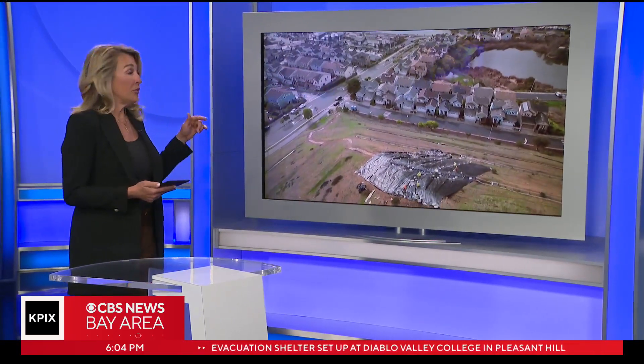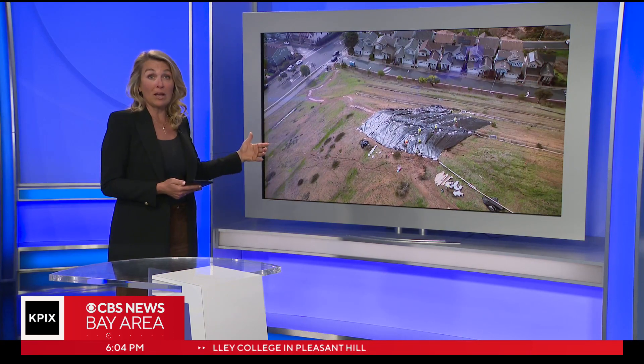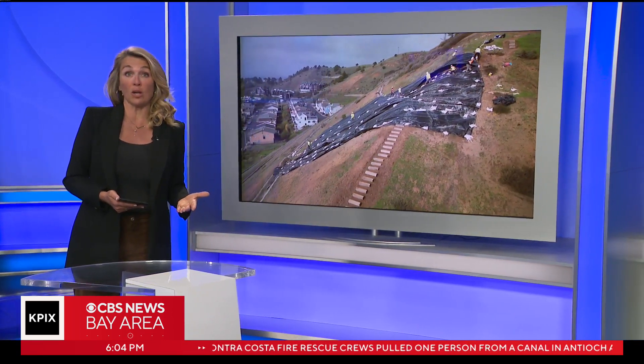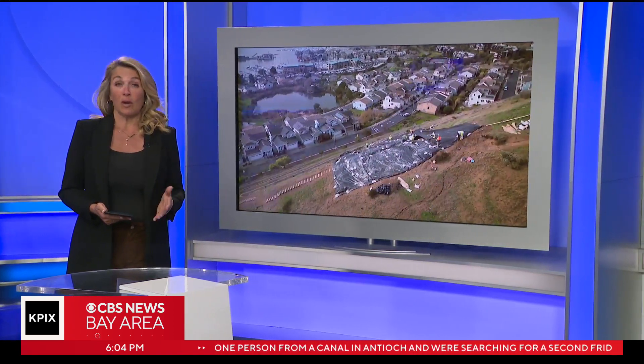Today we've got a drone's eye view of the race to protect a cracked hillside in the East Bay. It's threatening to give way onto more than a dozen homes right below it. We first visited the Point Richmond neighborhood before Wednesday's storm. Wilson Walker went back and shows us how the fears are only growing with more rain on the way.